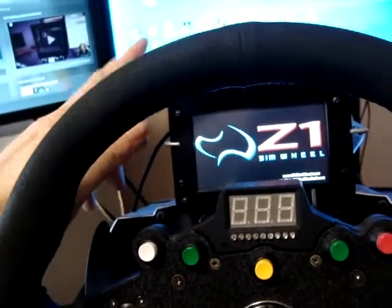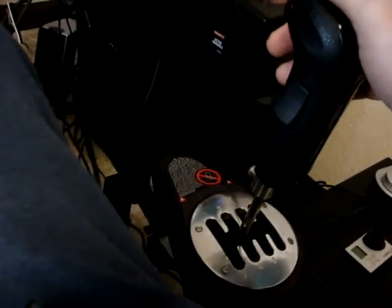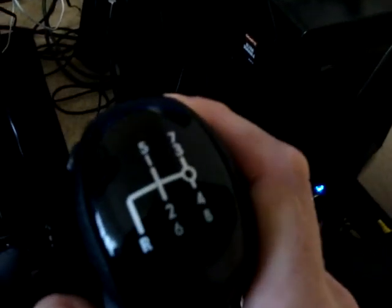I have the Z1 LCD screen with a little holder for it — like you see, it fits perfectly. I have a video about that device on my channel. Then the Thrustmaster shifter, as everybody knows, with the truck shifter on it.